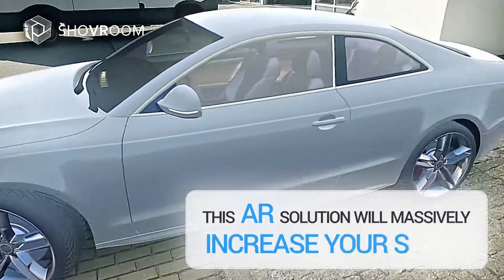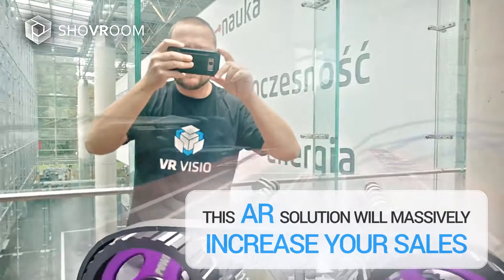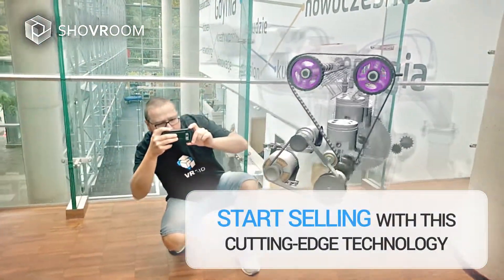This AR solution will massively increase your sales. Start selling with this cutting-edge technology.